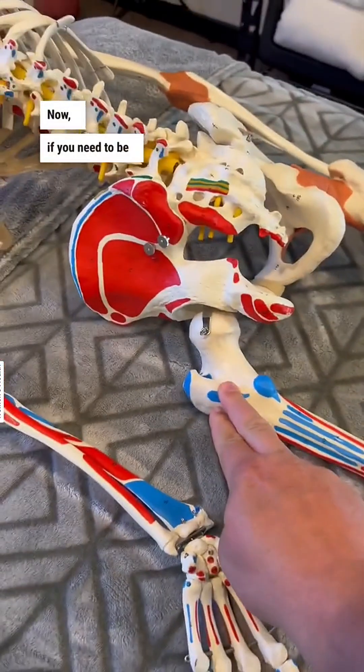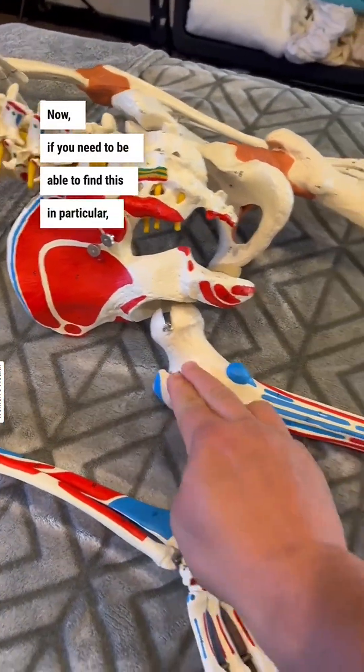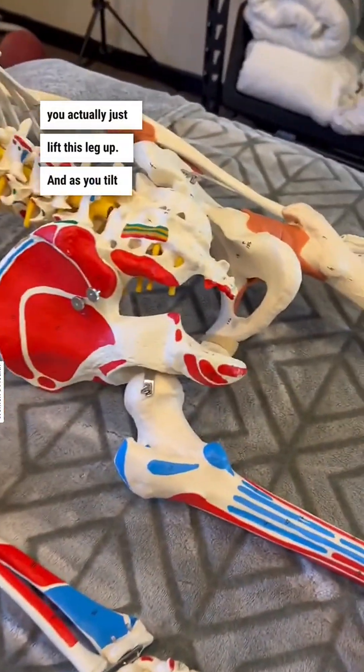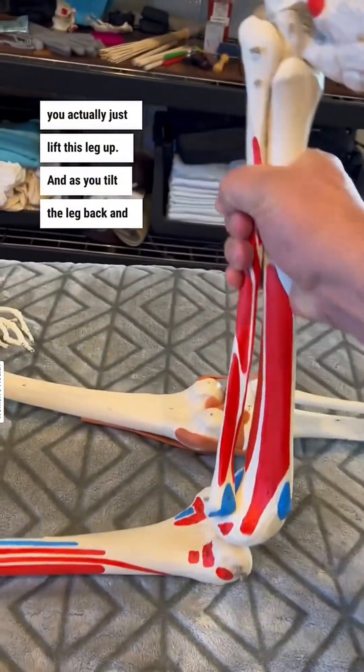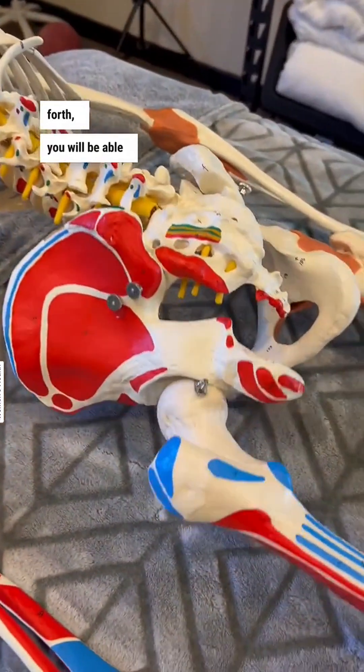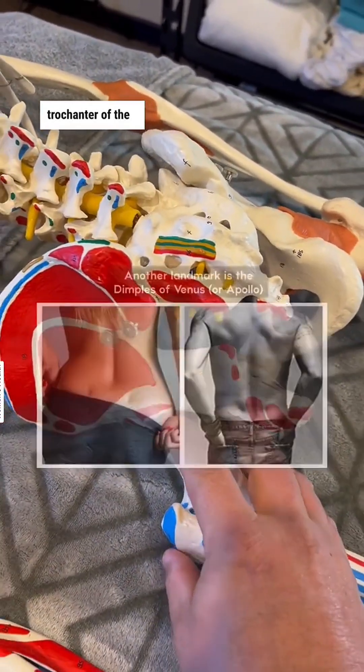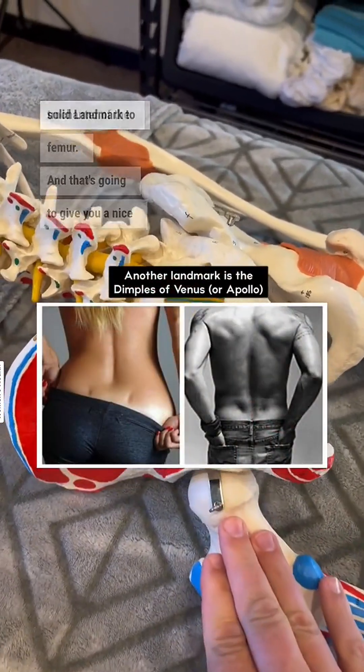Now, if you need to be able to find this in particular, you actually just lift this leg up. As you tilt the leg back and forth, you will be able to identify what is called the trochanter of the femur. And that's going to give you a nice solid landmark to work from.